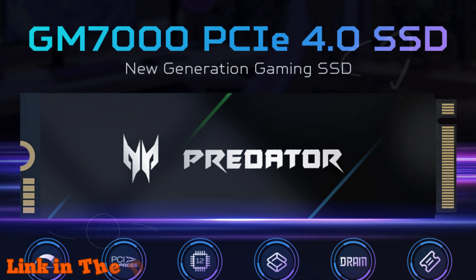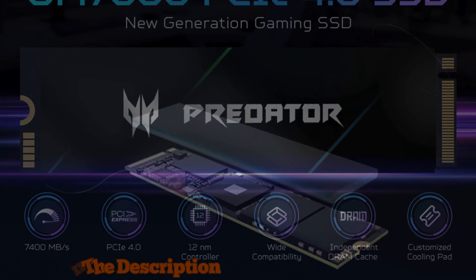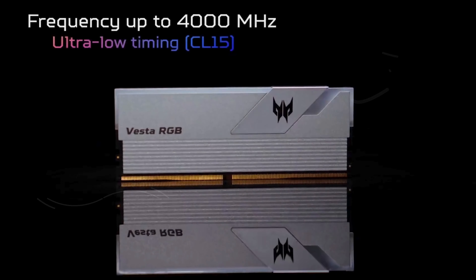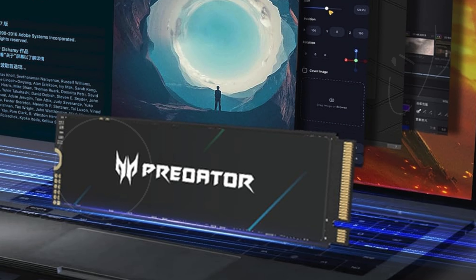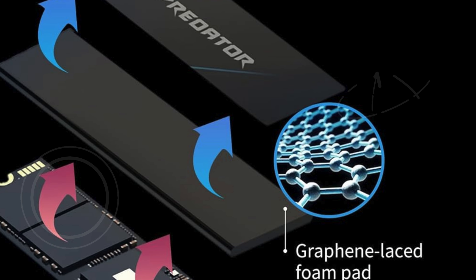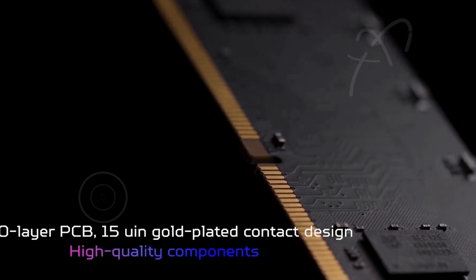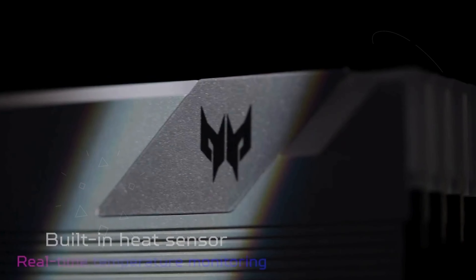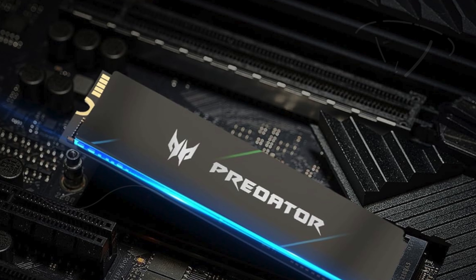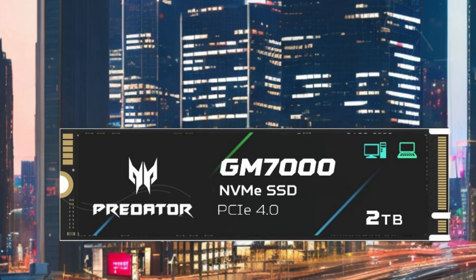Number 4: the Acer Predator GM700 2 terabytes M.2 SSD offers exceptional performance for gamers and content creators alike. Utilizing PCIe Gen 4 technology, this internal gaming SSD delivers blistering speeds, achieving sequential read rates of up to 7,400 megabytes per second and write speeds of 6,700 megabytes per second, making it one of the best 2 terabyte SSDs for the PS5. Equipped with a customized heat spreader, the GM700 ensures efficient heat dissipation, keeping temperatures low even during intense gaming sessions.